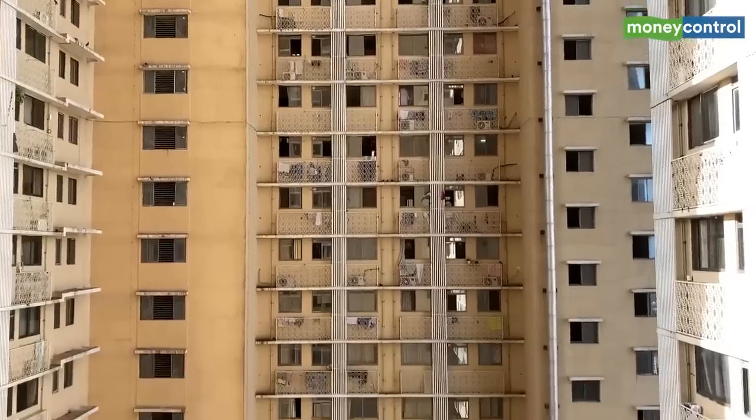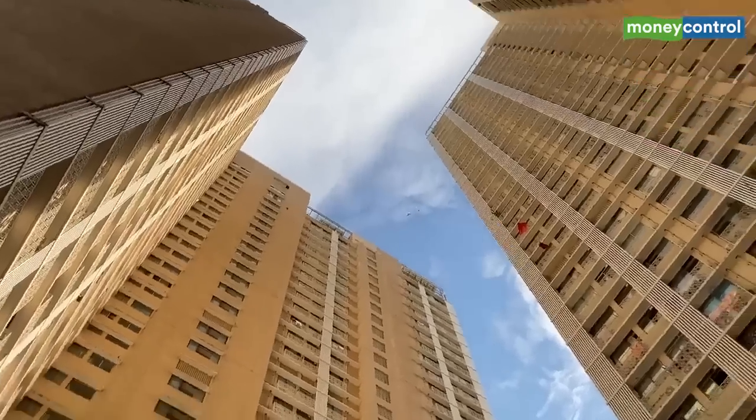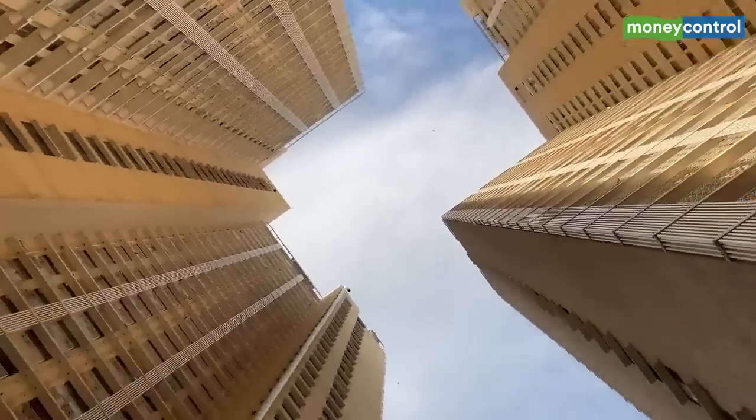What was the key trigger for you to look for this apartment? This is the Bhendi Bazaar area — my childhood is here. This project went under cluster development and we shifted to a rented house in another area like Agripada. When this first phase was completed and we saw this tower, we thought let's move in, so we rented this place and we are here now.